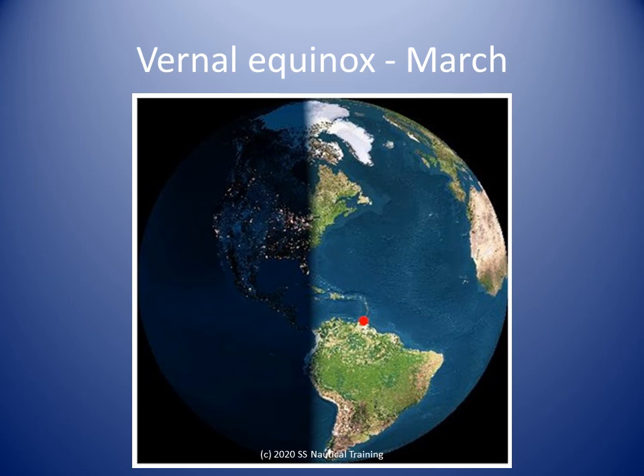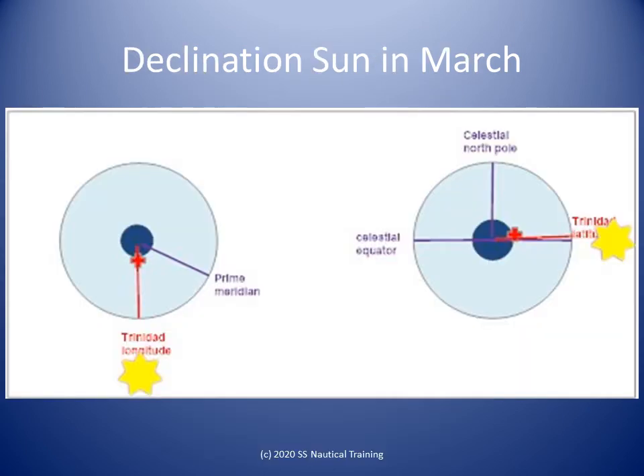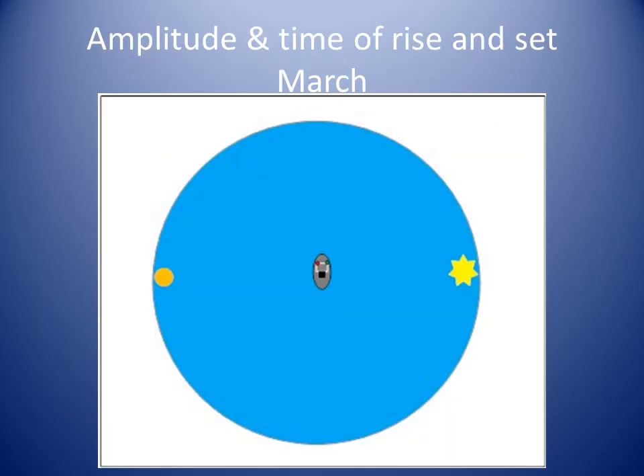In March, the tilt of the Earth's axis puts the Sun over the equator and south of Trinidad. The nautical almanac tells us the declination of the Sun in March is around 0 degrees. On the celestial sphere, the red line represents Trinidad at about 10 degrees north, and the yellow Sun is shown at approximately 0 degrees declination. In Trinidad in March, the Sun rises and sets bearing around 090 degrees and 270 degrees true, respectively. The Sun is south of Trinidad when it passes over our meridian around noon.